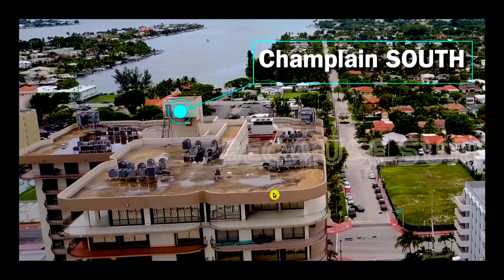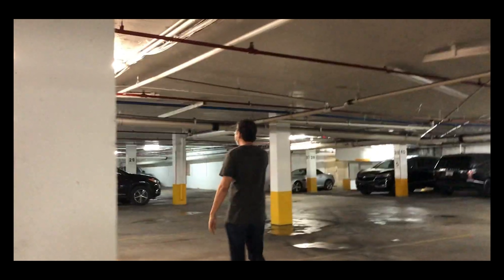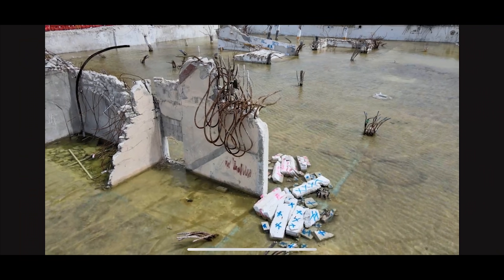The Champlain Towers condominium was attacked by water both from the roof and from the inside and from down on the garage. We're going to take a look today in this video at what was going on with all of that water and what effect it may have had on the collapse of this condominium in Miami.